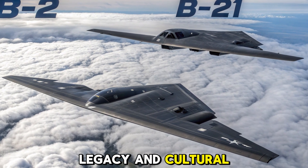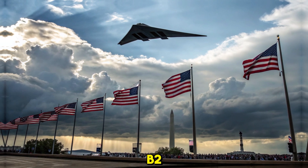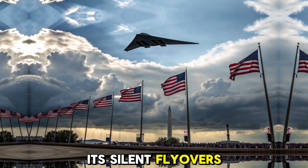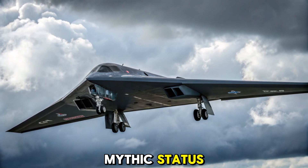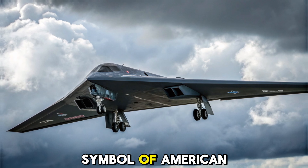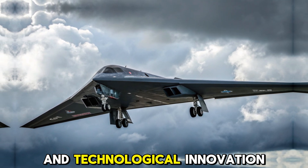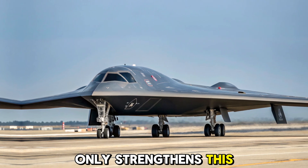Legacy and cultural impact. Few military aircraft have captured the imagination like the B-2. Its silent flyovers, futuristic design, and role in covert missions have earned it a mythic status. Even after nearly four decades, it remains a symbol of American air superiority and technological innovation. The 2025 version only strengthens this legacy.